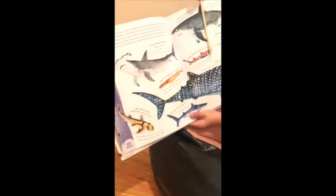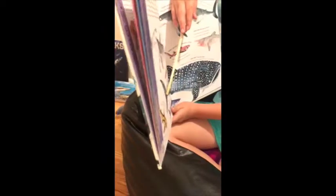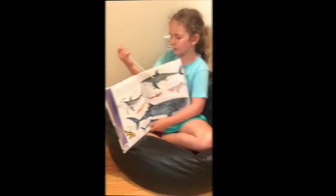I'll point out some names: hammerhead, great white, cookie cutter shark, dwarf lantern shark, goblin shark, blue shark, whale shark. But those are some common sharks that you might have heard of before.